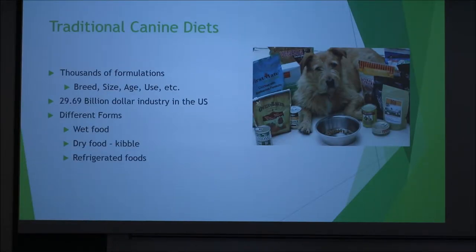If we look at traditional canine diets, there's a million formulations. You can do it off of their breed, their size, their age, their use. It's a huge industry in the U.S., so that's part of where the variety comes from. On top of all the different formulations, there are also different forms. You can do a wet food or a dry food. The dry food's going to be your kibble that you pour into the dog dish. There's also refrigerated foods, which is an up-and-coming formulation that's starting to gain a lot of popularity.